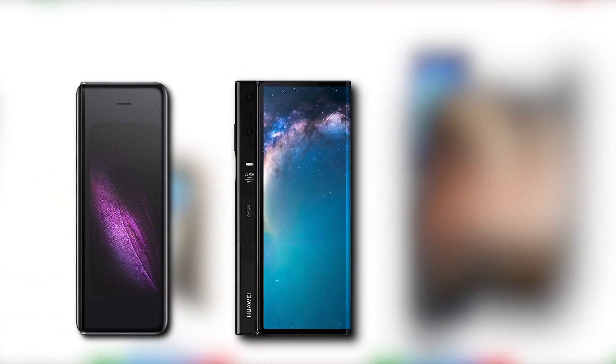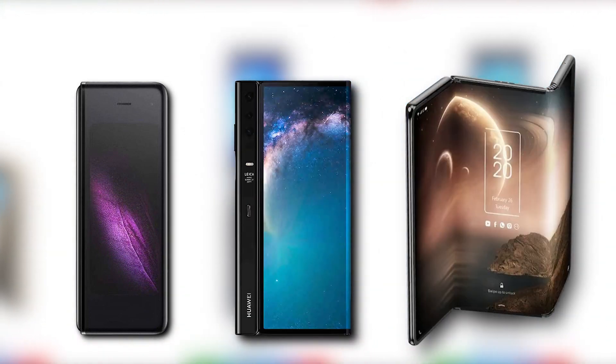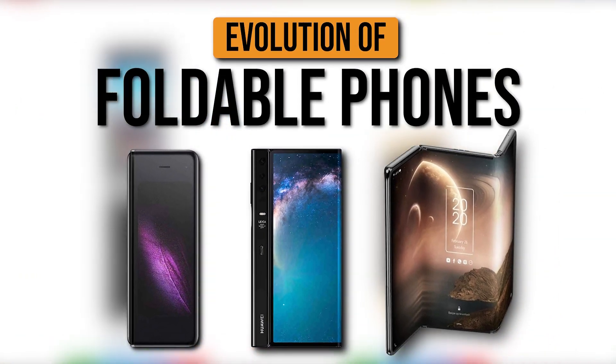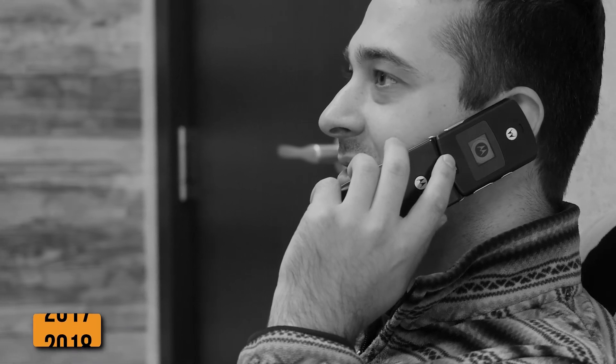Foldable phones have changed the world completely, altering how we perceive the very framework of a mobile device. This is the evolution of foldable phones, imagined in the early 2010s, available since 2018.